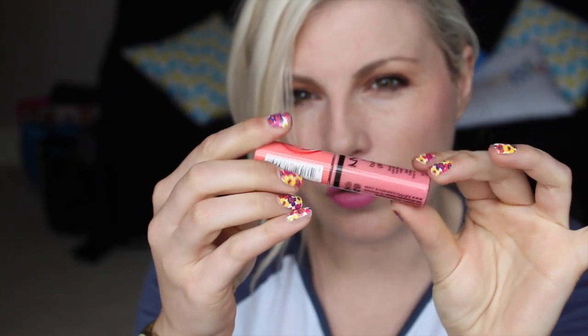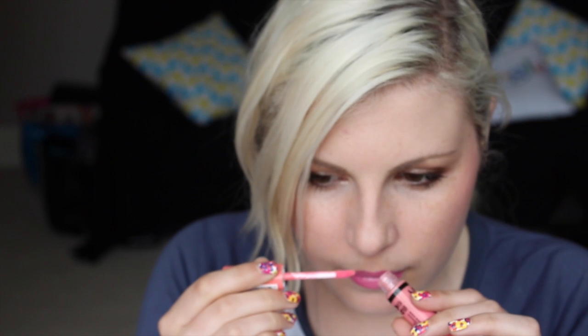I pulled out this NYX Butter Gloss in Maple Blondie because it's kind of a corally, peachy colour, so I figured that might neutralise it slightly. Although that looked pretty neon when I put it on. I'm not a huge gloss fan, but that smells so good — it smells like something, I don't know what it is. Is it like raspberry ripple ice cream? Someone from England tell me. And it's not at all sticky — it is indeed a buttery feeling.